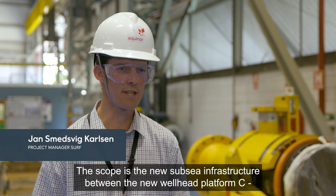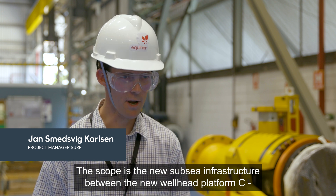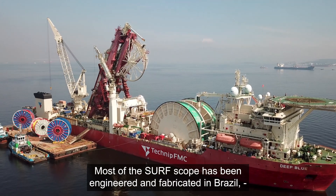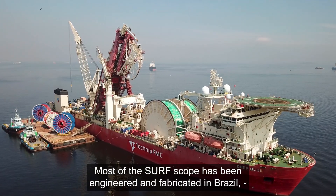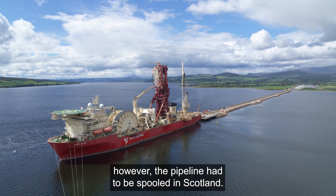The scope is essentially the new subsea infrastructure between the new wellhead platform and the existing Peregrino main facilities. Most of the SURF scope has been engineered and fabricated in Brazil; however, the pipeline had to be spooled in Scotland.